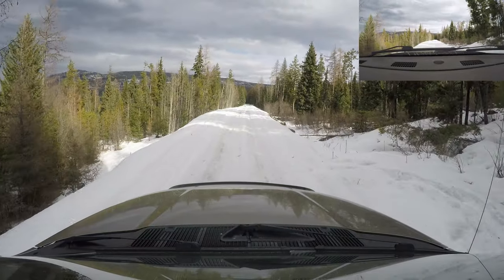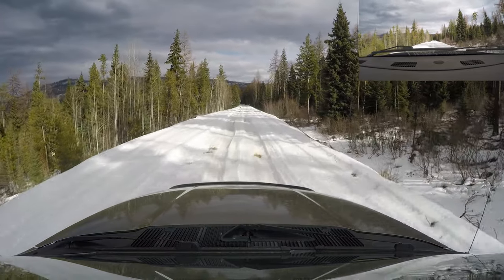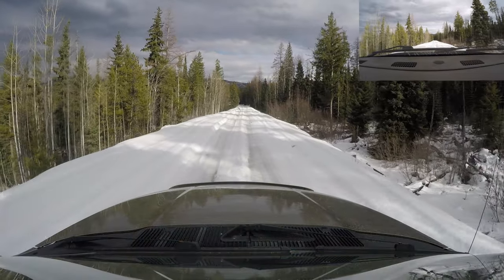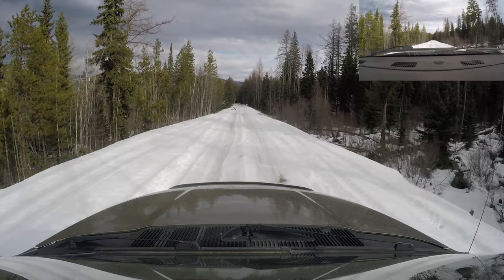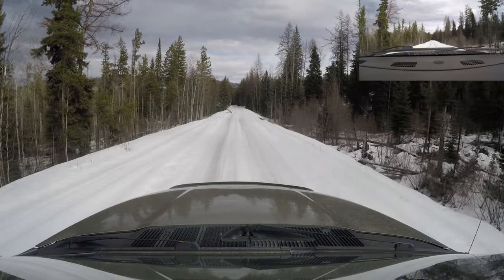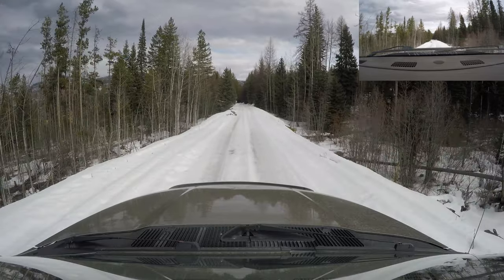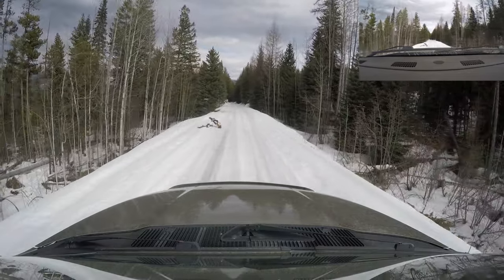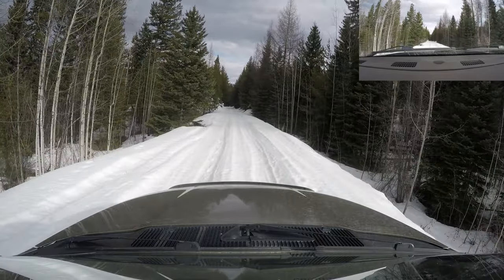So it broke more than just the belt — the radiator looks kind of wrecked. Are you going to grab parts and fix it tomorrow? No, I'm going to bring it to the dealership because it's new and I'm still under warranty. So I don't want to mess around. Were you by yourself out here?